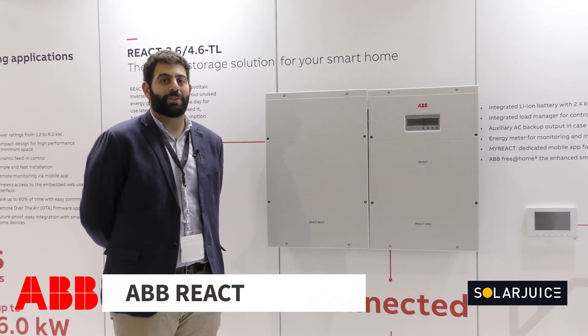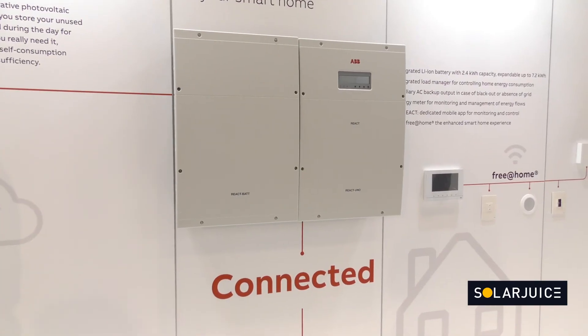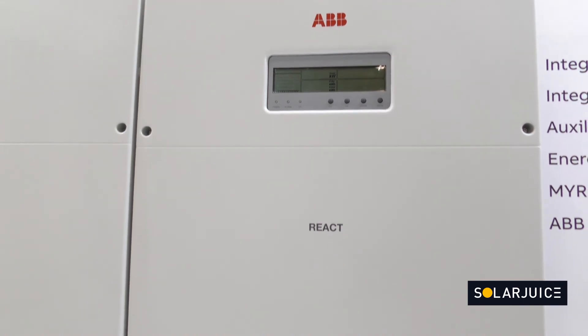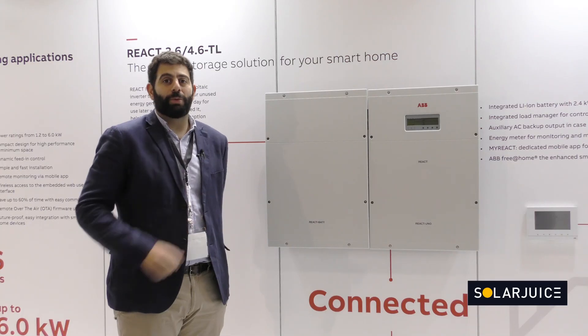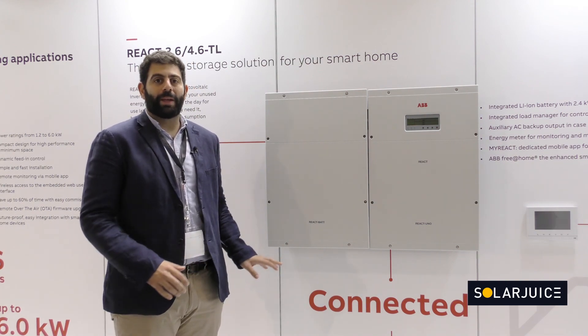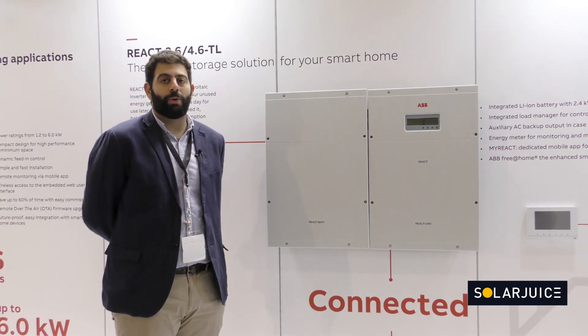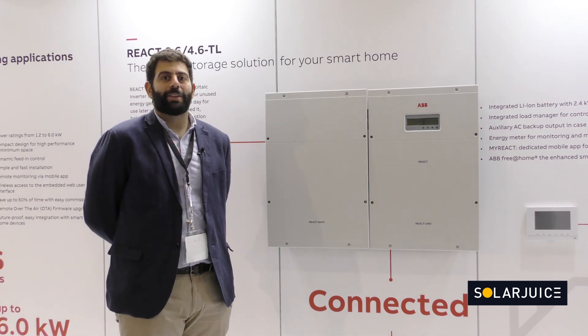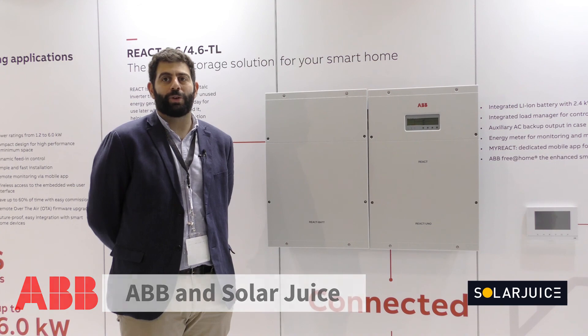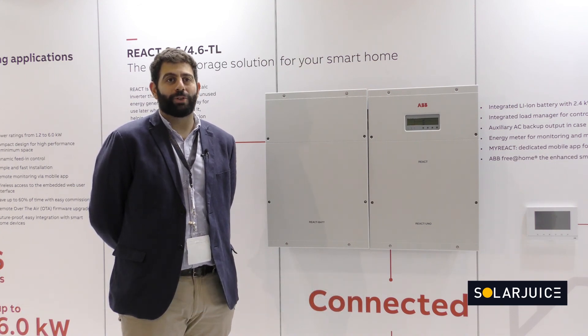The ABB REACT is an integrated solution with solar and energy storage. We have the ability to have modular batteries from 2.4 up to 7.2 kilowatt hours. Everything is integrated with ABB, so you have one supply and one point of support for the entire system.